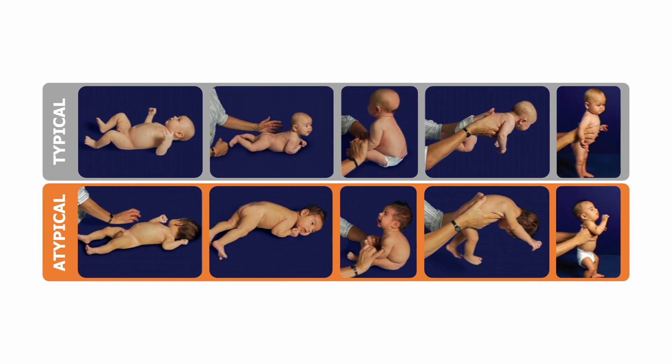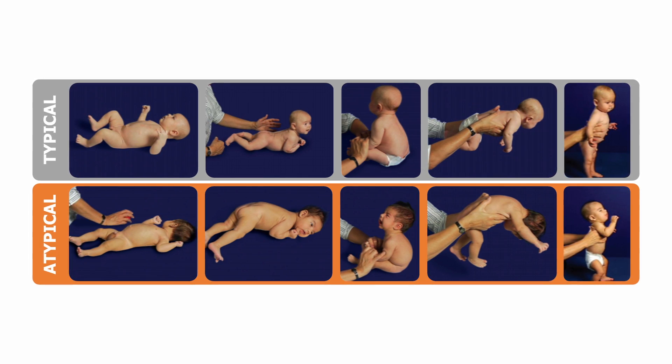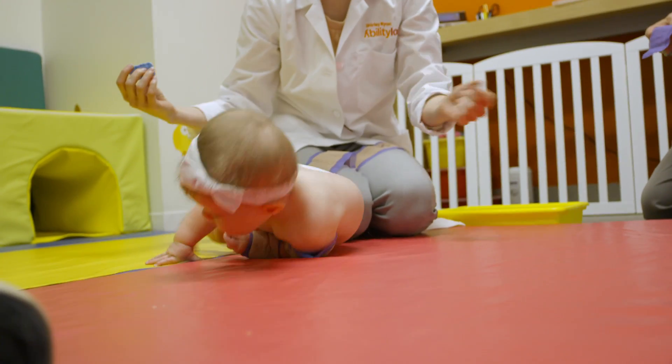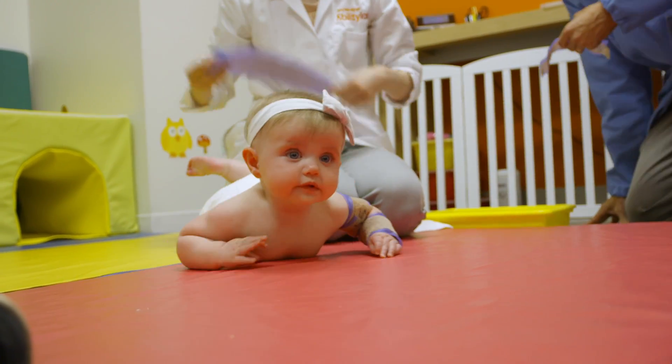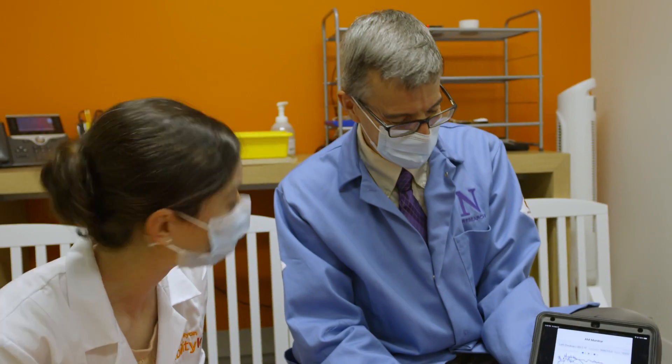Oftentimes these symptoms might be mild or moderate and very difficult to pick up by observation alone. What this allows us to do is build advanced machine learning algorithms to learn from that data the underlying patterns that might indicate a child is developing atypically or typically. With new technologies and new ways to measure those movements, we can determine whether they're coming from a healthy, typical range of development, or whether it might indicate some atypical development, such as from an underlying disease or deficit.